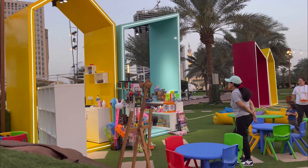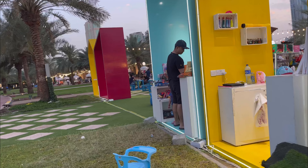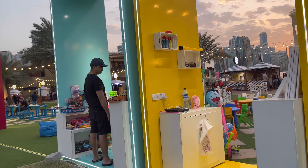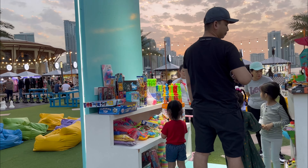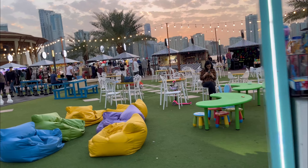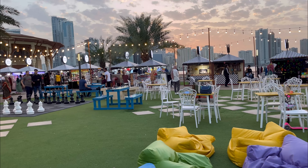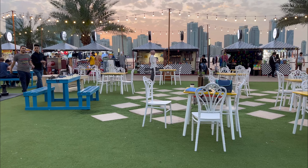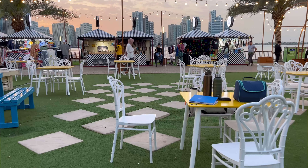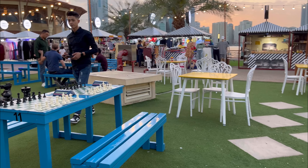You'll find counters with dumplings, Bosnian kebabs, a cute counter with soft colors for cotton candies, churros, and much more. This vendor is arranging her new stall.